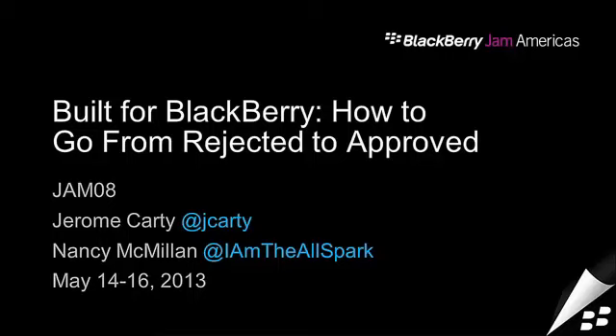Good afternoon. Thanks for coming to Jerome Carty's and my talk this afternoon on Built for BlackBerry and how to go from rejected to approved. I know it's the end of the conference and everybody's probably wanting to be sitting by a pool somewhere with a drink, so hopefully we can entertain you and give you some interesting information over the next hour or so.